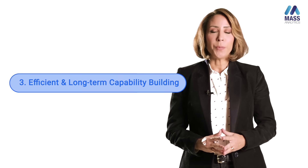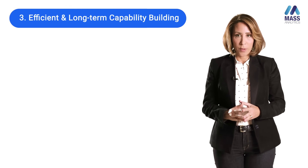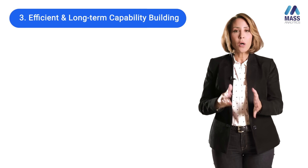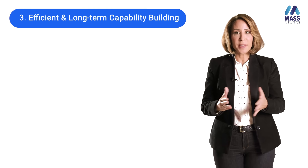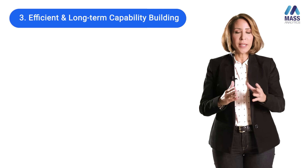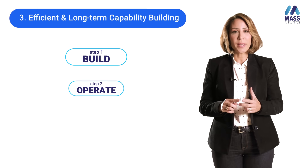Efficient and long-term capability building — what does this mean exactly? Whether you want to move all your MMM in-house or only part of it, there are phases in this transition that need to happen. These three phases are called Build, Operate, and Transfer.